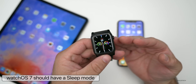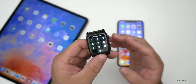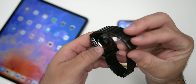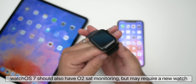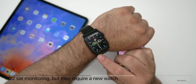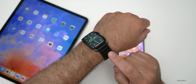With watchOS 7, I expect a sleep mode — you could keep the watch on and it could monitor your movements, heart rate, and maybe your O2 saturation. This seems like it's going to be a feature in watchOS 7, but you'll probably need a new watch with a new sensor for that. You'd need a new O2 saturation sensor on the back of the Apple Watch for it to work properly.